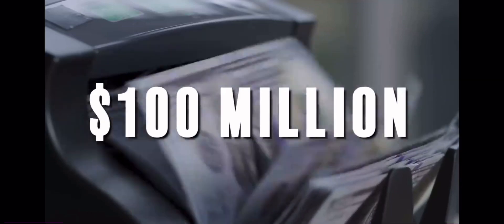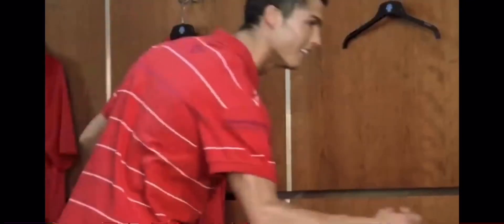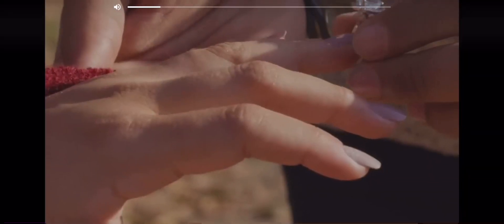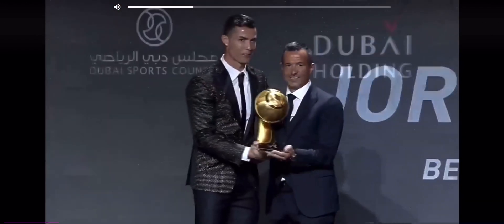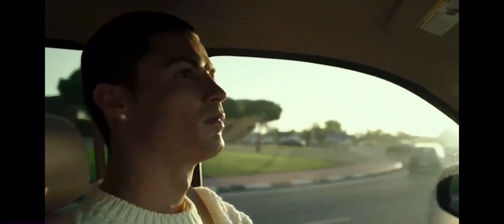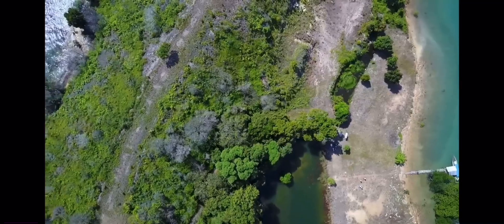In 2015, Ronaldo's agent Jorge Mendes announced he was finally engaged, and Ronaldo could've just been his best man and called it a day. He couldn't just get Jorge a car, house, helicopter, or rocket ship. Ronaldo really went out and spent $50 million for Jorge to have his own island. Jesus Christ!